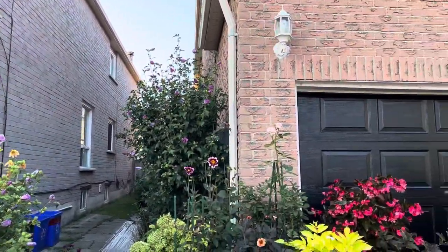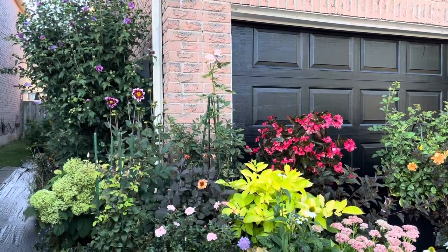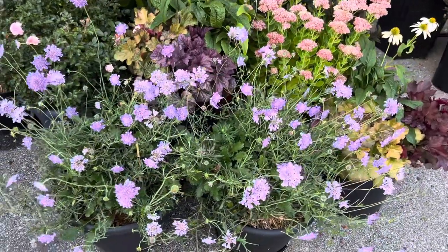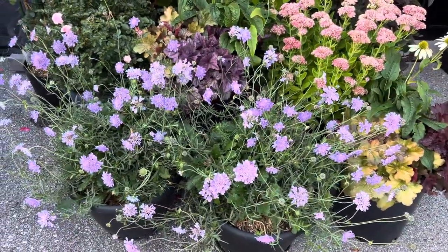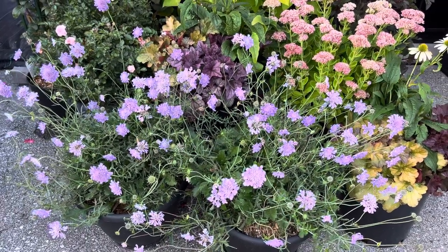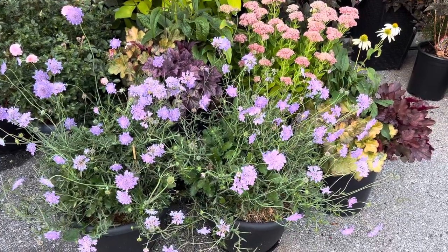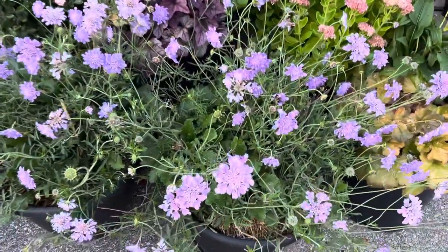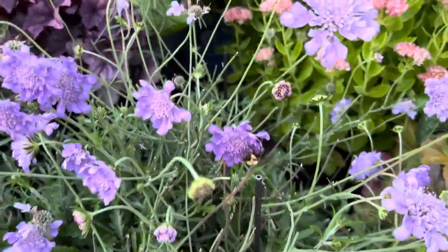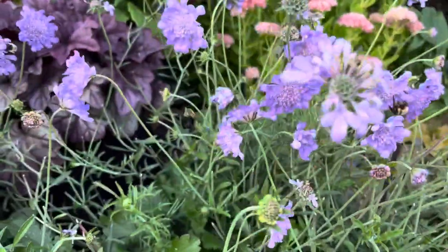I have a whole bunch of Rose of Sharon on my property. I started off with three pots and over the years they self-seed like crazy, so now I have lots and lots all over my property. Here we have this purple flower — it's called pin cushion or scabiosa. I have two of them in pots purchased from Costco. They are so pretty, and the most amazing part is look at all the bees that are on it right now.